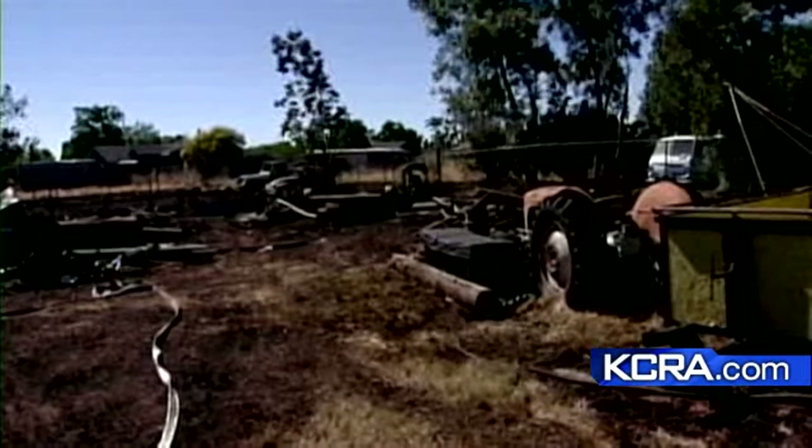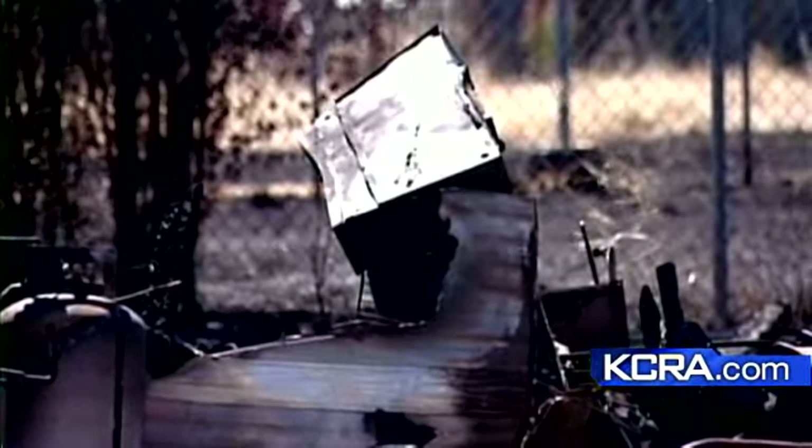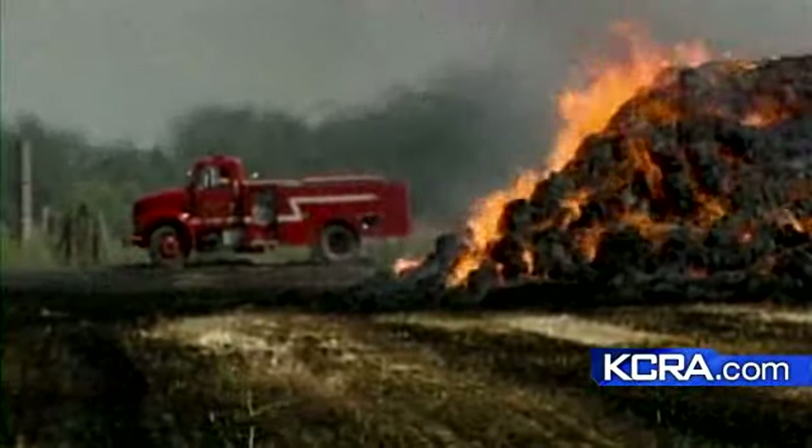But firefighters also want homeowners to be ready. They say people should create a defensible space around their home, making sure any flammable vegetation like dry grass, brush, and trees are at least 30 feet away.